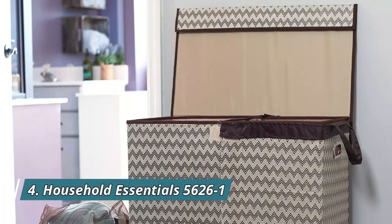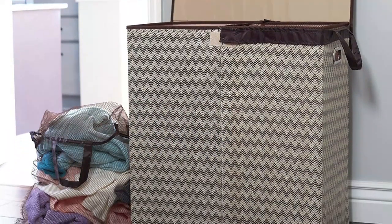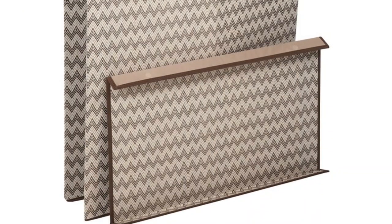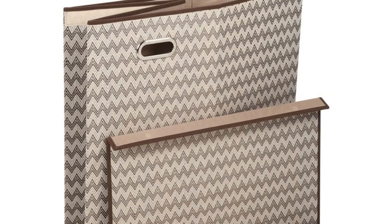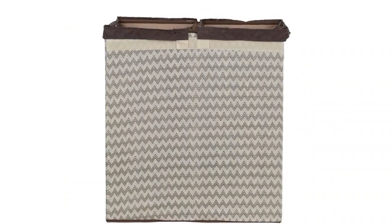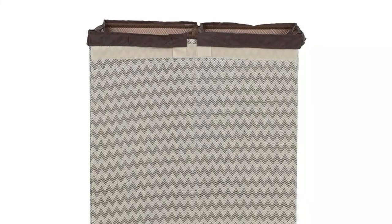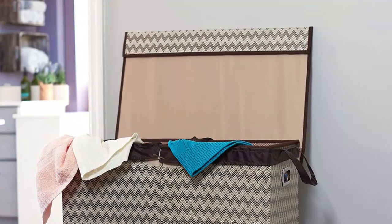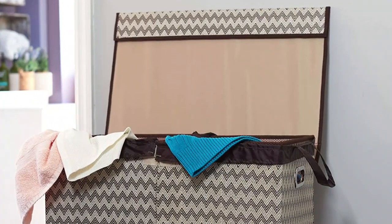Number 4: Household Essentials 56261. With a 100% polypropylene exterior and 100% 150D polyester liner, this two-compartment free-standing laundry hamper with lid helps simplify the clothes sorting process for the whole family. It includes a detachable lid with a magnet flap for secure closure and grommet handles for transport. It easily folds open for use and folds flat for storage. Made of long-lasting polyester linen fabric.